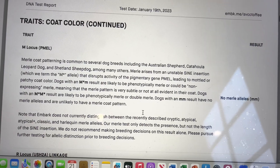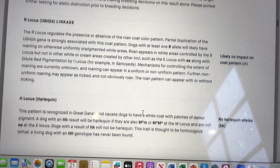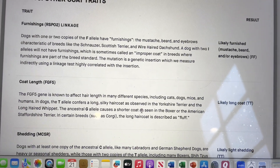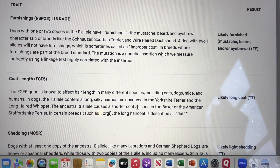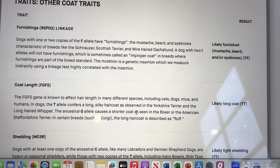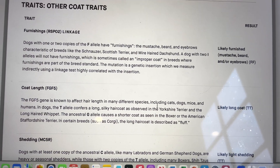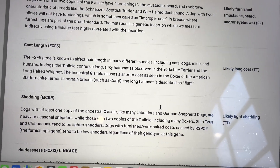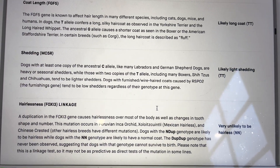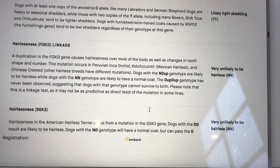Next trait: Merle. I don't have any dogs with Merle, Roan, or Harlequin in them. There are other traits revealed in this report. Next is furnishings — when we have two capital FF, that means the puppy will be very well furnished: we'll have the mustache, the beard, what enables us to create a really pretty teddy bear look. The coat length shows likely a long coat that will need to be combed. The dog is less shedding — in fact, we say Schnauzers don't shed. And the dog is not likely to be hairless.